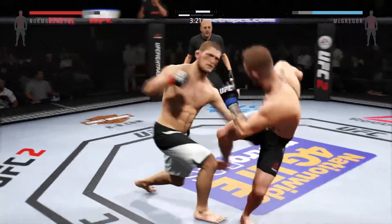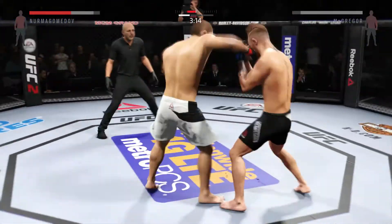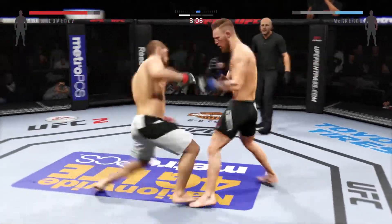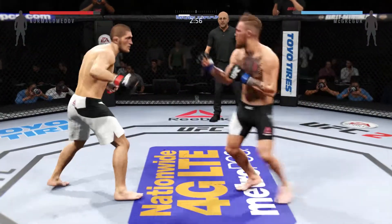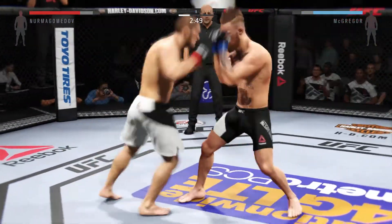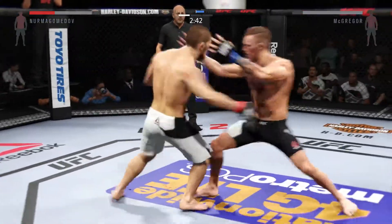Good kicks by McGregor — a 360-degree spinning back kick. Just over three minutes now. Good slip of that punch, and there's a takedown attempt. He's really mixing things up nicely. He's being unpredictable, that's for sure, and that is important.